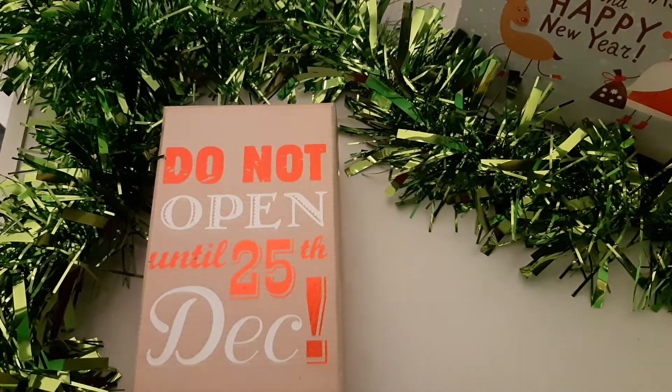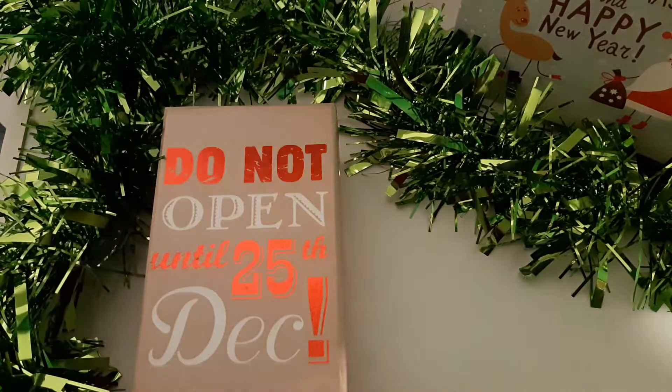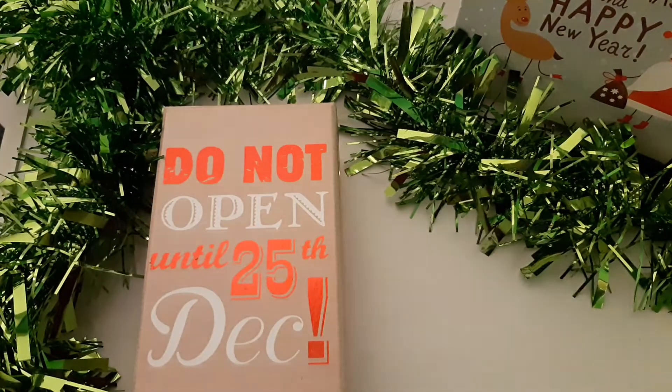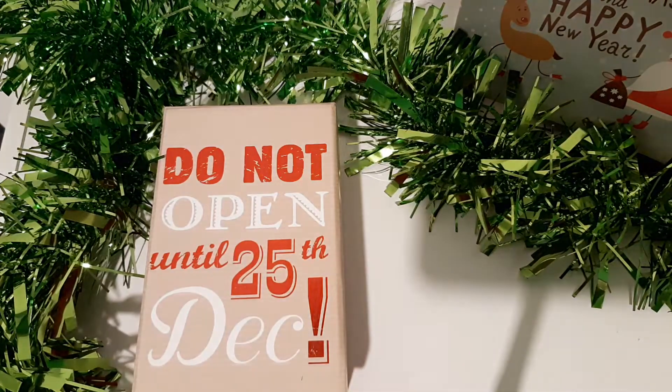Hey guys and welcome to Brad's UK Coin. I'm Brad. So today guys, in this box, I've got some really cool foreign coins. I'm really excited for this video.